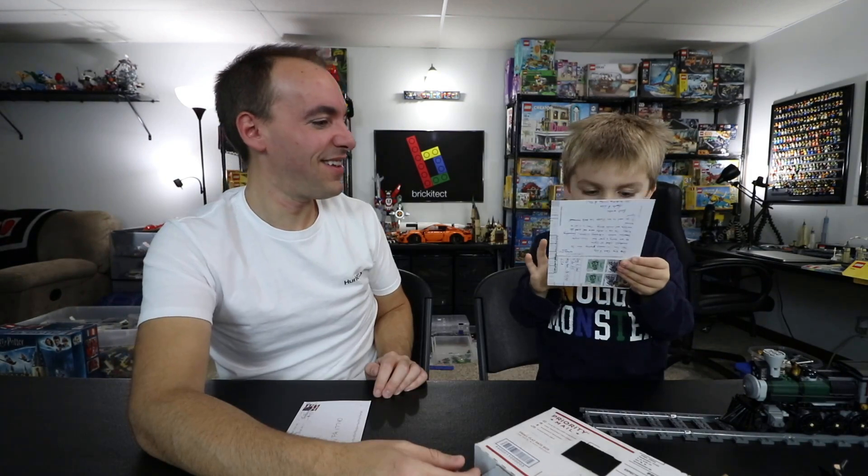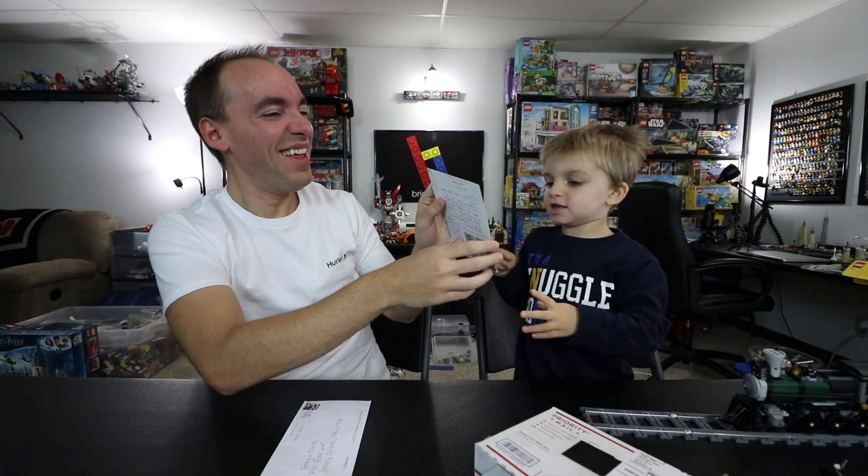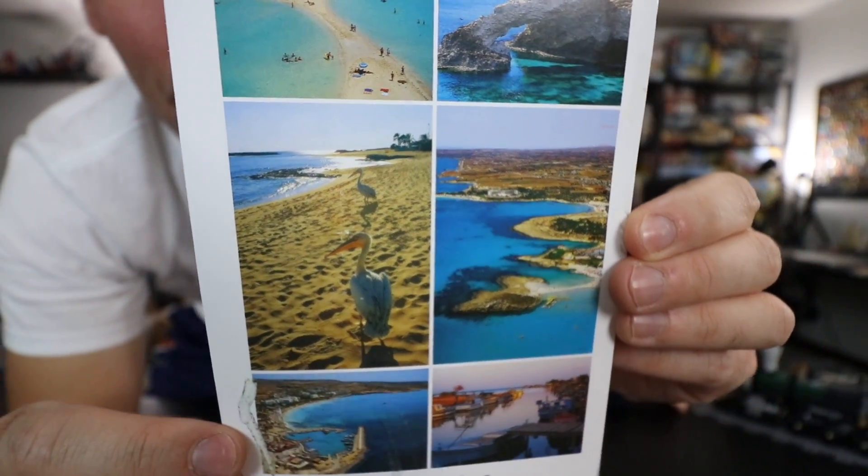We're going to start off with our first item. There is a postcard that we got from Martin, aka MC the Austrian Brick Fan. Funny thing is, I was just talking to Mrs. Brickitect about Martin and I was like, where's Martin been? He hasn't made a video in months - where is this guy? Well, this I think answers it, so let me read the back of this.